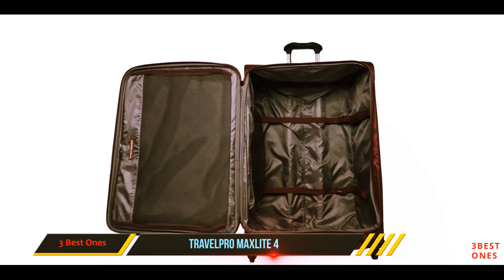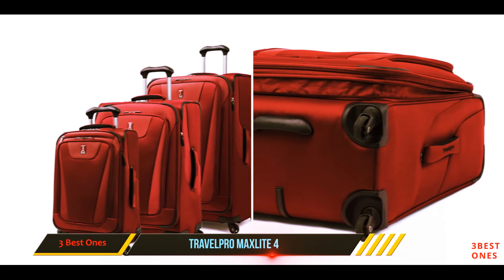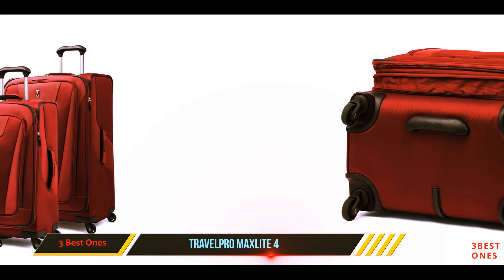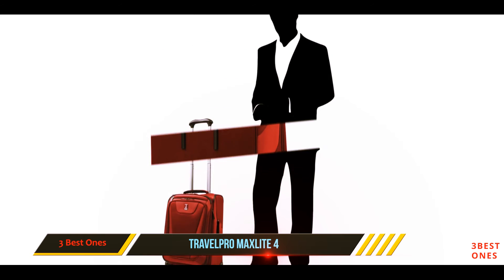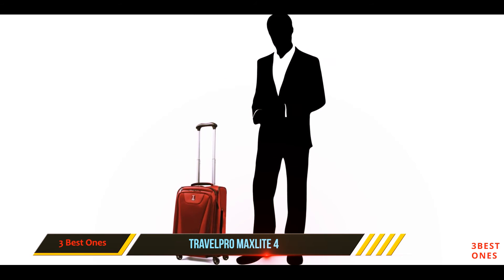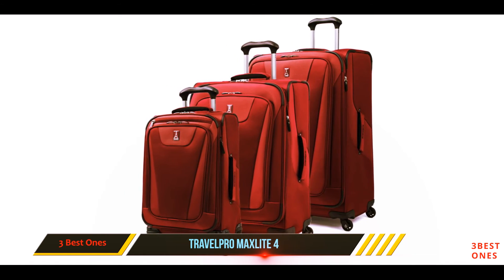This case looks just as good as many of its more expensive counterparts and is available in a variety of sizes. Expandable cases offer fabulous amounts of flexibility and can dramatically increase the interior space you have to play with. Taking the family away for a while? Unzip the concealed section on the front to fit in the extra gear you need.